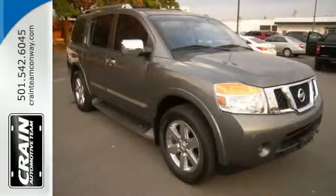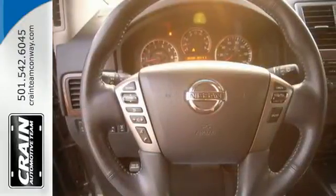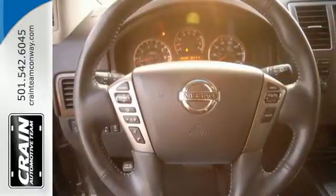Front and rear beverage holders, dual-zone climate control, and privacy glass help keep everyone happy. It also boasts convenience features like rear parking sensors, adjustable pedals, and heated power mirrors.